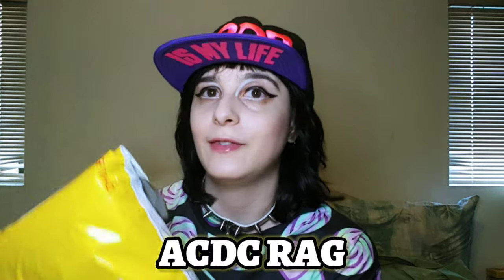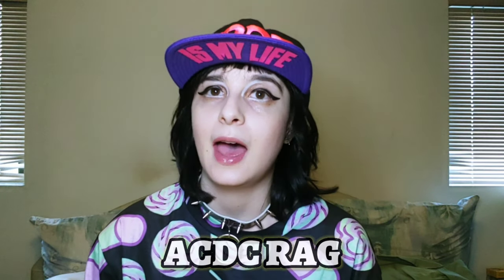Hey guys, welcome back to another video! It is Kpop Play with Tiffany, and today we have a two-part episode. Part one is unboxing — I recently ordered a whole bunch of awesome stuff from my favorite company in Japan, ACDC RAG. I have modeled for them in the past, but they were having an awesome sale so I got myself a few things.